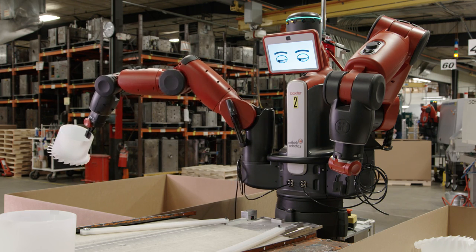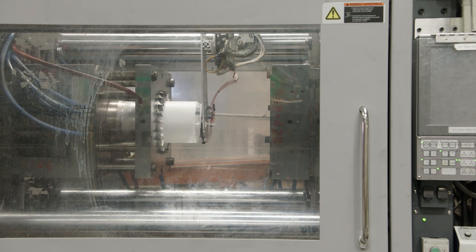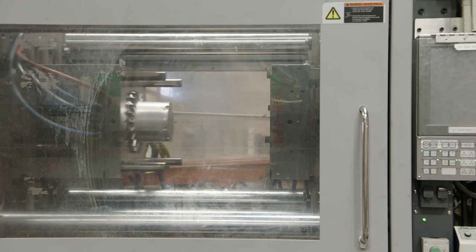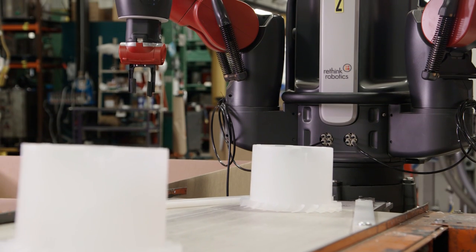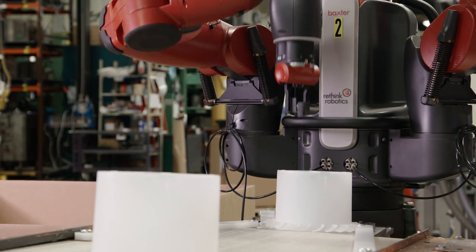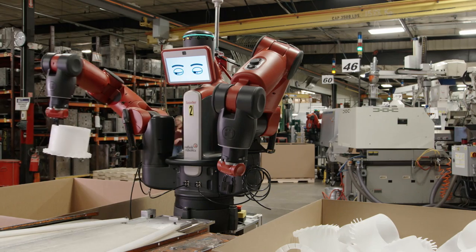One of our Baxters is currently set up at the press, running a thin sleeve. The mold opens up, a robot attached to the top of the press comes down, picks the part out, and places the part on a conveyor. The conveyor indexes it down, a sensor triggers Baxter, he picks it up, puts it in the box, and counts.